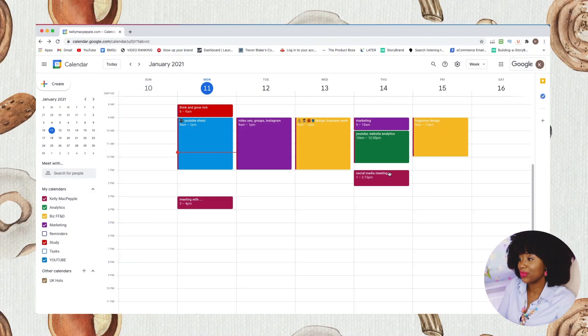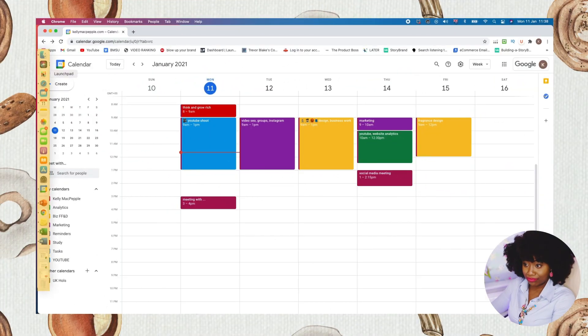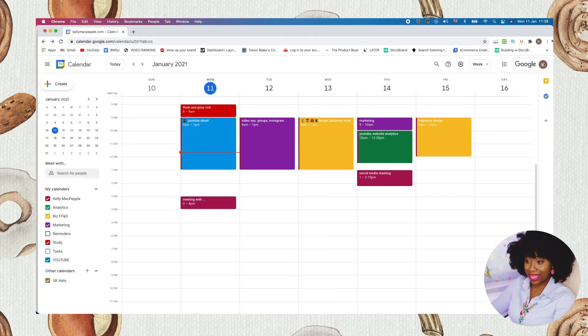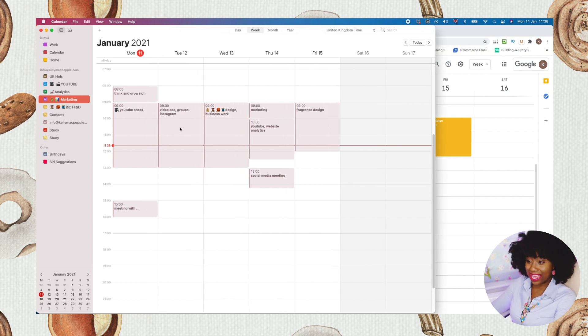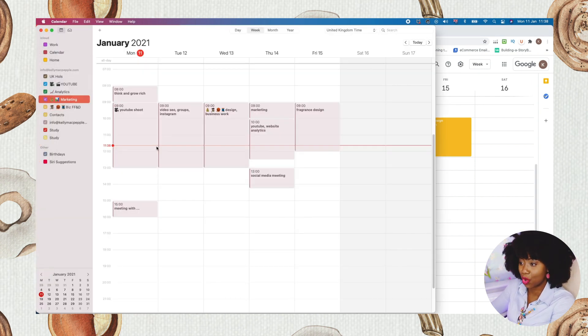Now I'll show you how I do this on the Apple Calendar. I have it on my desktop and I've already synced my Google Calendar to my Apple Calendar, so everything is already arranged and organized. The one challenging thing I find with syncing is that it doesn't always put events in the right color, so I often have to go in and manually change the color — for example, fixing the YouTube Shoot event.